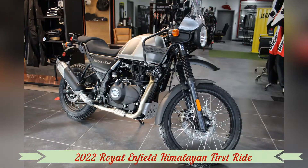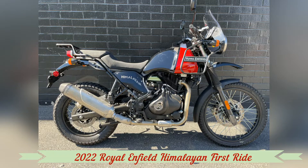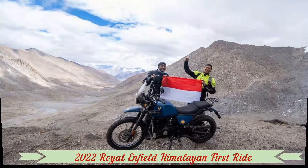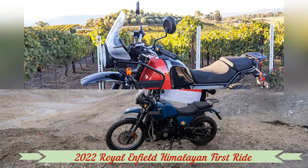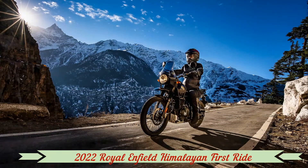We had the opportunity to throw a leg over the updated 2022 Royal Enfield Himalayan in the hills of Southern California's Temecula Wine Country. Royal Enfield put together a solid event to showcase the updated Himalayan at Daffo Winery. If you're a motorcycle enthusiast, Daffo should be on your list of places to visit — the winery has a beautiful collection of motorcycles, memorabilia, and wine.